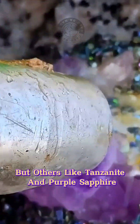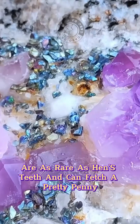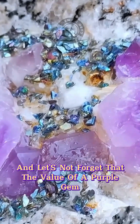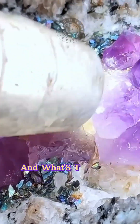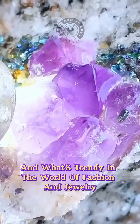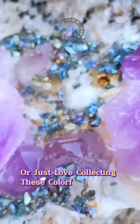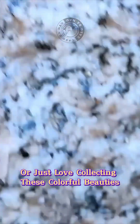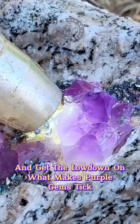But others, like tanzanite and purple sapphire, are extremely rare and can fetch a pretty penny. The value of a purple gem can also be influenced by how much demand there is and what's trendy in the world of fashion and jewelry. Whether you're a savvy investor or just love collecting these colorful beauties, it's crucial to do your homework and get the lowdown on what makes purple gems tick.